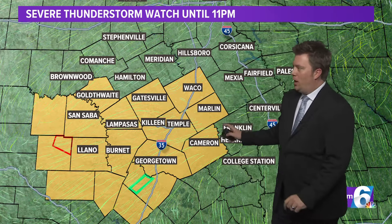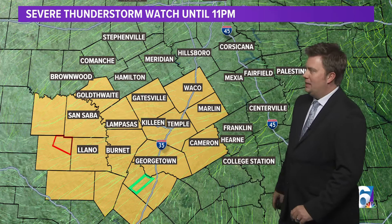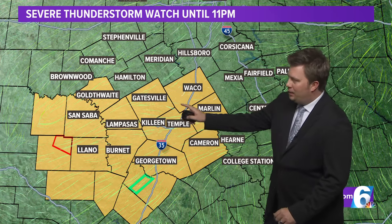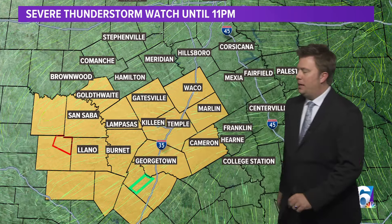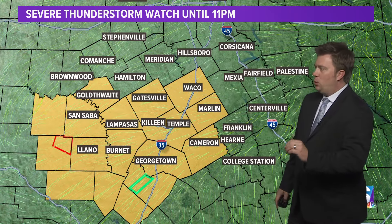Taking a look at our watches and warnings: this is a severe thunderstorm watch until 11 o'clock tonight for everybody highlighted in yellow — that's McLennan, down to Coriel, and basically south and west from there.